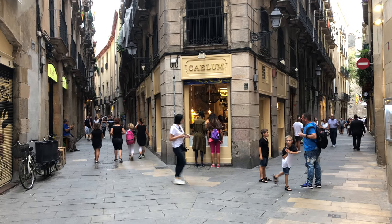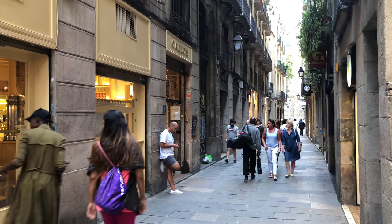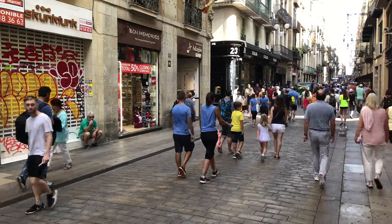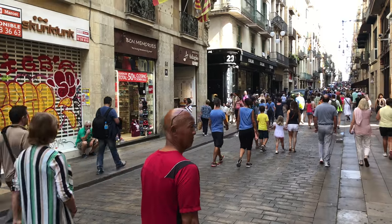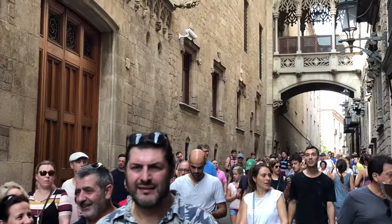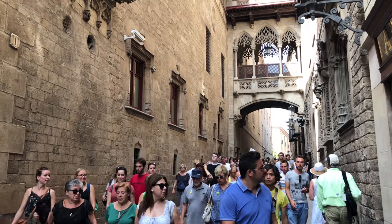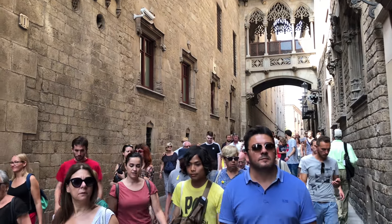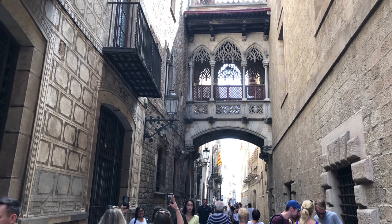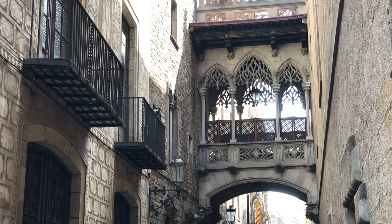The lovely pedestrian lanes around the church are ideal for wandering and shopping and people watching, and they soon lead you over to a main pedestrian lane, Carrer de Ferran, a straight road that connects the Rambla with the Plaza San Jaume. Around the corner there is an unusual bridge up above in what seems to be the Gothic style, although it was built in the early 20th century.